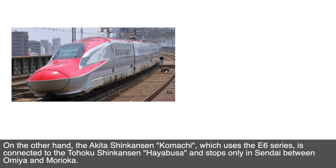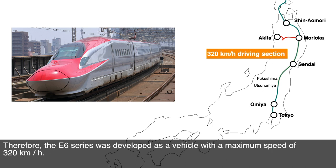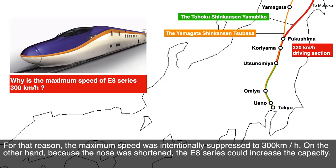On the other hand, the Akita Shinkansen Komachi, which uses the E6 series, is connected to the Tōhoku Shinkansen Hayabusa and stops only at Sendai between Omiya and Morioka. Therefore, the E6 series was developed as a vehicle with a maximum speed of 320 km per hour. For that reason, the maximum speed of the E8 series was intentionally suppressed to 300 km per hour. On the other hand, because the nose was shortened, the E8 series could increase its capacity.